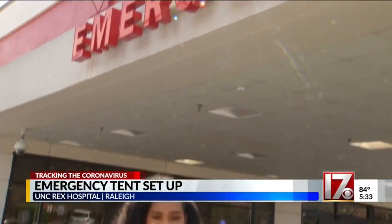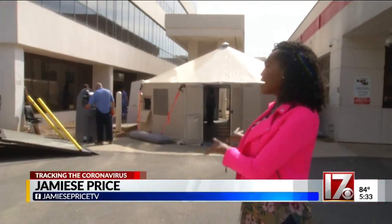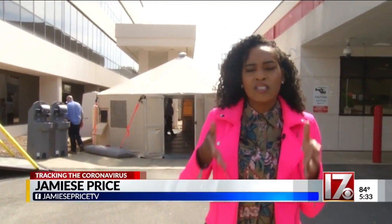Just outside the emergency room at UNC Rex Hospital here in Raleigh, there's a hospital tent that's been set up. There's still more work to be done inside of it to make it fully operational, but this is just some of the steps happening here at the hospital to make sure they're ready to deal with this coronavirus crisis.